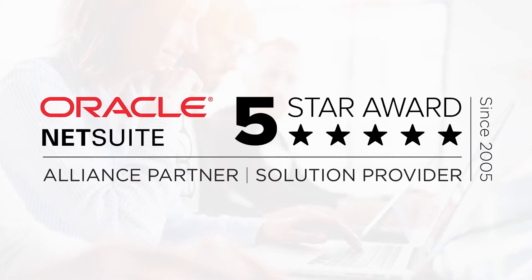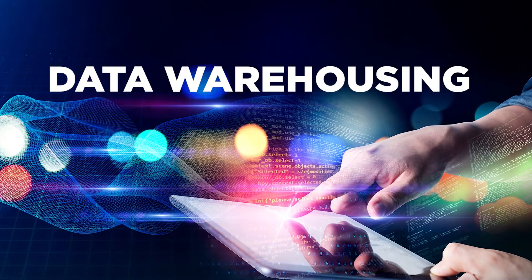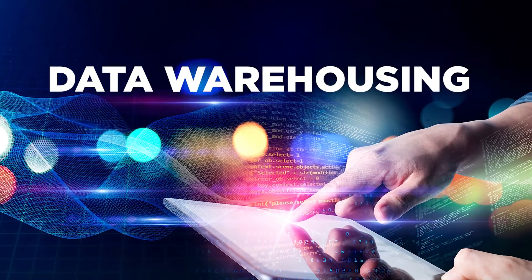Hi, my name is Neil Stolovitsky, Product Manager for Guru Solutions, a five-star NetSuite partner and creators of Guru's Business Intelligence. Today we're going to talk about one of the hottest topics in business and technology, data warehousing, and more specifically, why it matters to you folks in the NetSuite community.